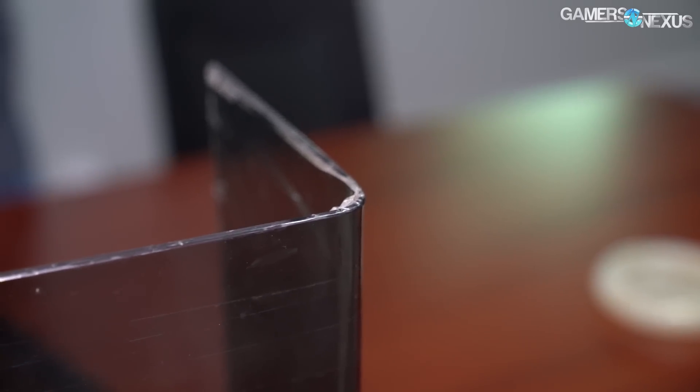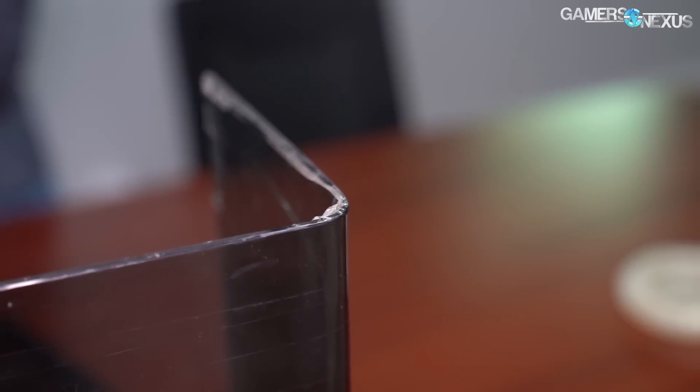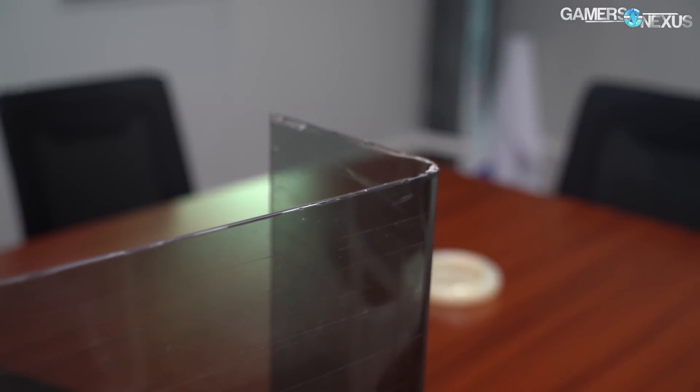These curved panels are considered trade secrets and are so difficult to make — like the ones on the C700M by Cooler Master — that the factory won't even let Cooler Master, the client, see how the panels are made.